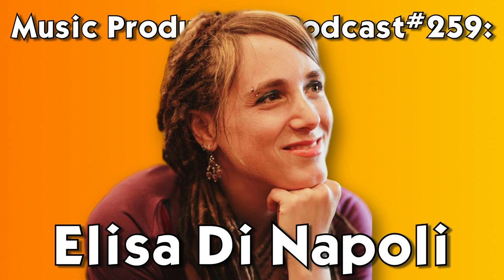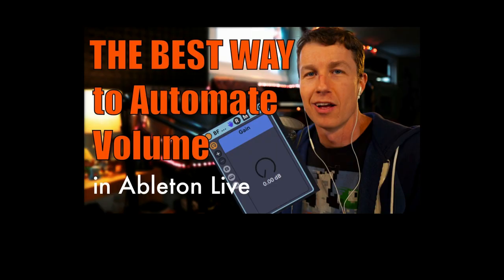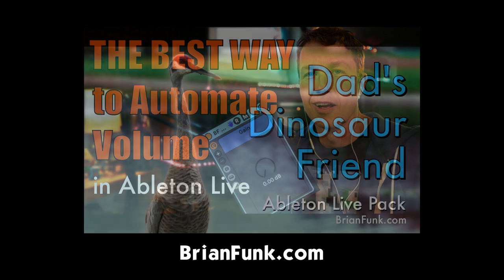Thank you for listening to the Music Production Podcast. I'm your host Brian Funk, a musician, producer, educator out of New York. I'm an Ableton certified trainer. I just released a tutorial about expert volume automation in Ableton Live that will save you some trouble and help you avoid some of the common problems when you start automating the volume fader. I have a different approach for that, and it comes with an easy volume rider effect rack.